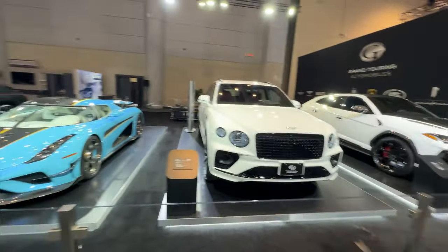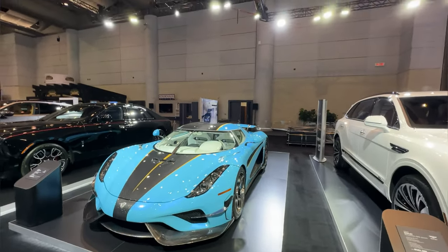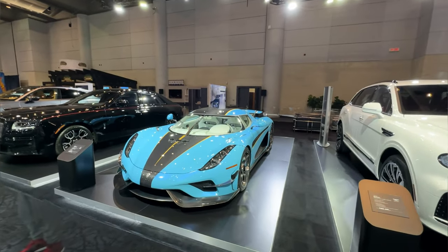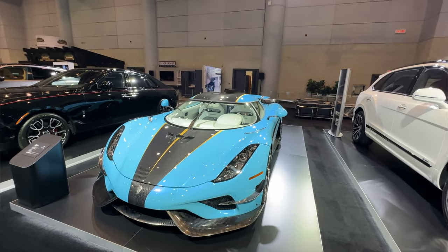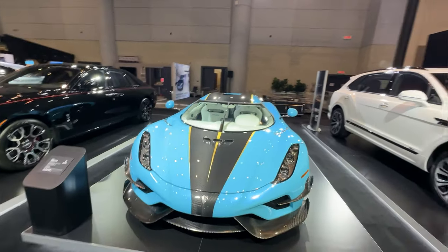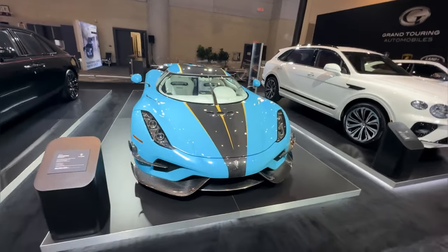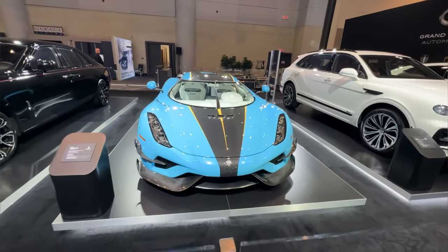We're in the fancy pants area, and I'm supposed to be refined and dignified because these are grand touring automobiles. But all I can see is a unibrow when I look at this Koenigsegg. That windshield wiper in the center of it, to me, stands out like a sore thumb. It's an amazing vehicle — don't get me wrong — and if I had the ability to get one I probably would. But don't you think it looks a little weird having the windshield wiper right in the middle? I just think of a unibrow on a supermodel, and that's all I can see.